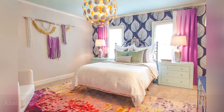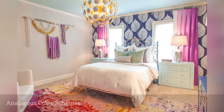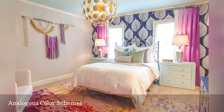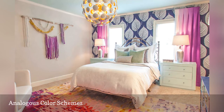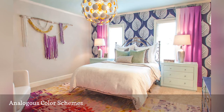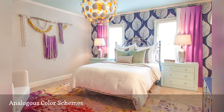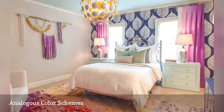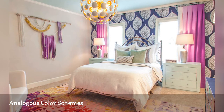Want to decorate with a lot of colors but fear you will clash or do it wrong? Then choose three analogous colors — these are colors that sit next to each other on the color wheel — such as the blue, purple, and green in this cute and colorful bedroom from Lucy & Company, and you are guaranteed great results. If you love the bold wallpaper on the accent wall, it is called Leaf from Harlequin.